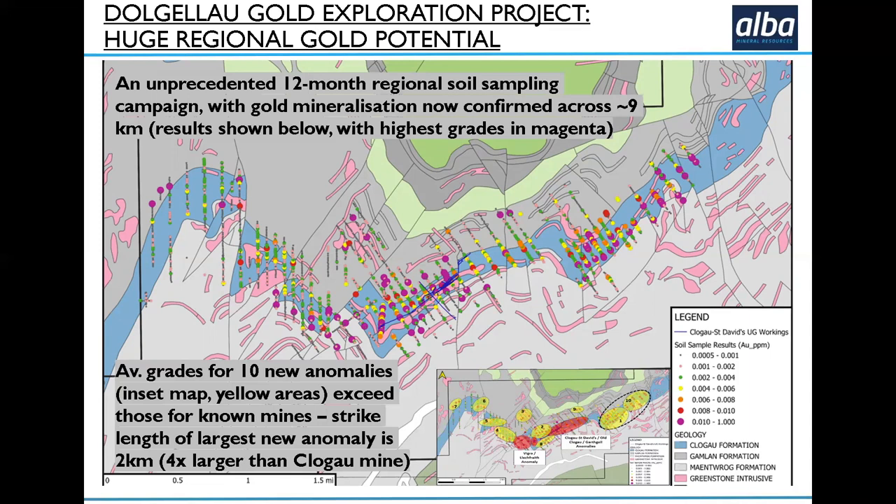We've only covered about nine kilometres so far, and there's a lot more that we can be doing on this. But we've already unearthed 10 separate gold targets. As you can see in that inset map, the gold ovals are all new targets, not associated with any significant prior mining periods. So it's pretty exciting to have unearthed these targets.